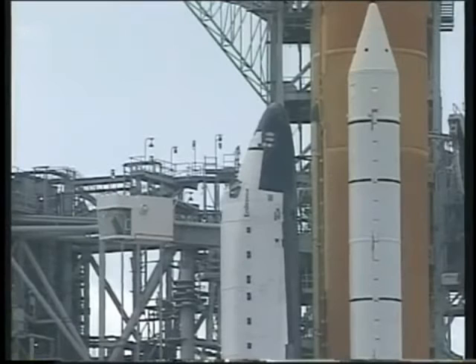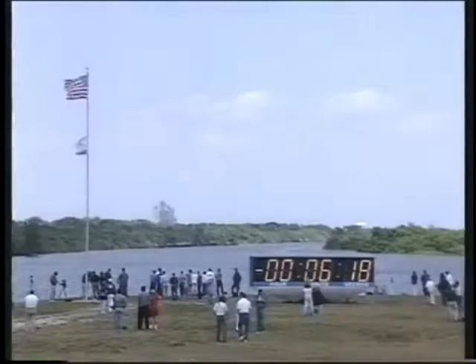JRPS, OTC, start ATU, strip chart recorded. JRPS, strip charts are running.